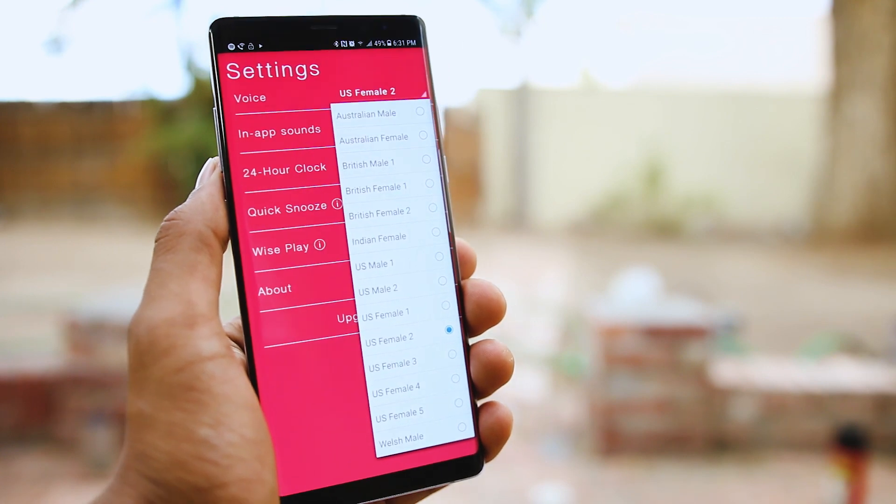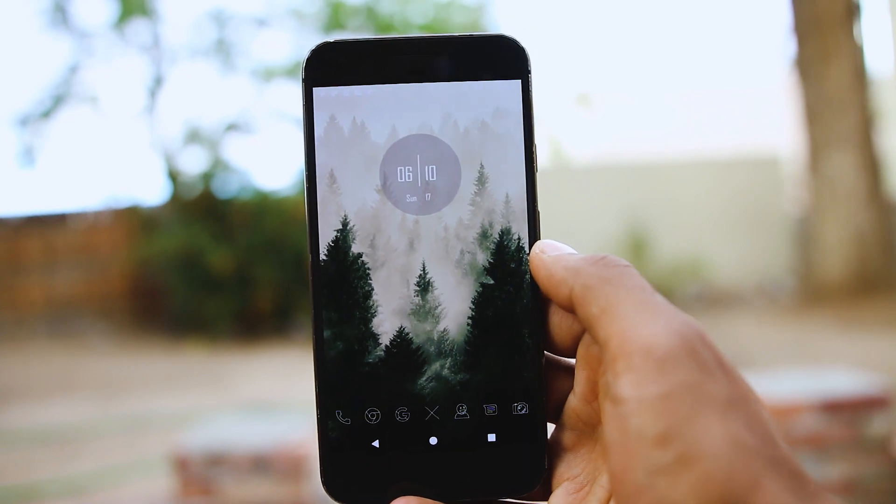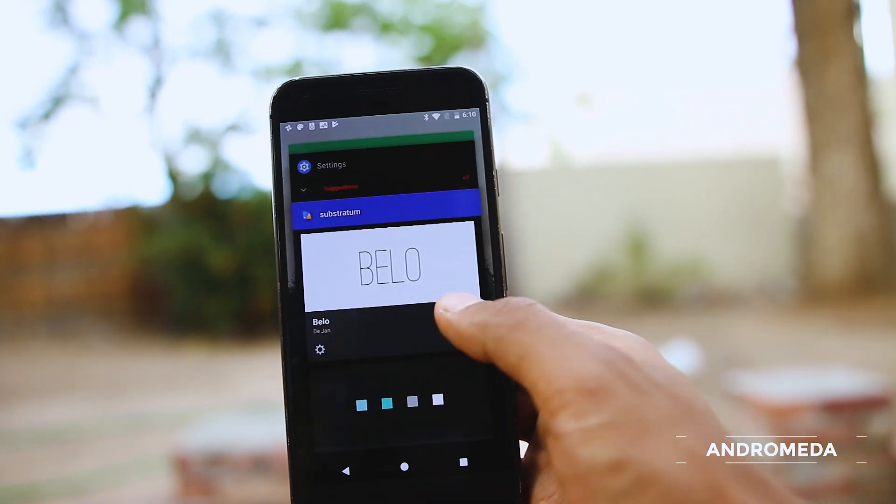Overall, it's a really good app with smooth animations, so just try this one — it can become your default alarm clock.